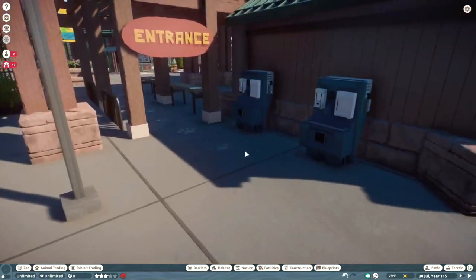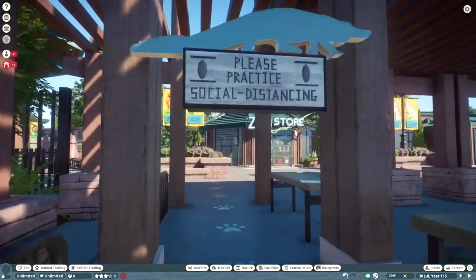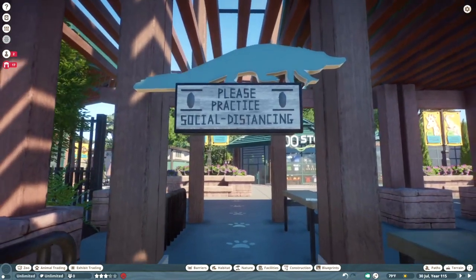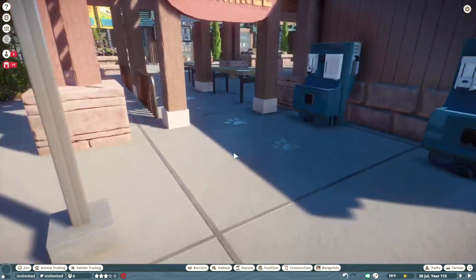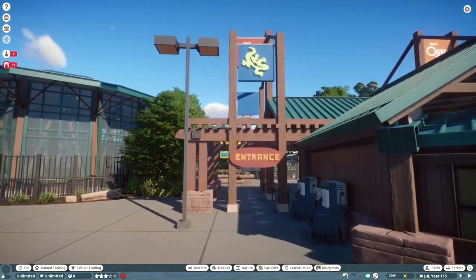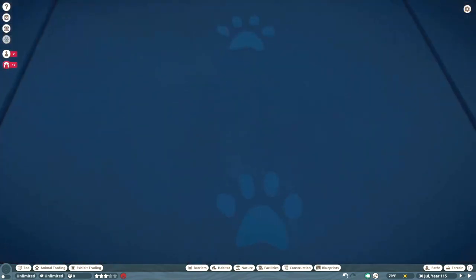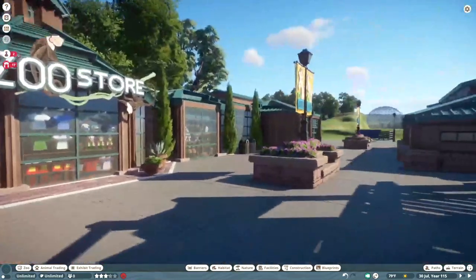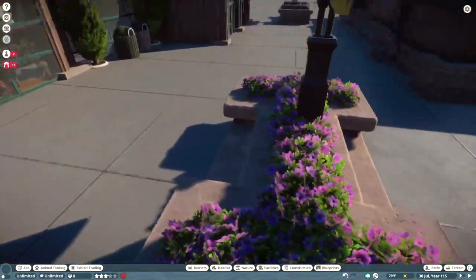Coming through the entrance — speaking of modern day, we have hand sanitizers and a little social distancing sign. Hopefully I'll be able to take that down soon; the pandemic seems to be coming to a close at least in the U.S. We've got little paw prints on the ground and 'six feet apart' markers, and then this is the entrance village. We've got these little flower planter things.